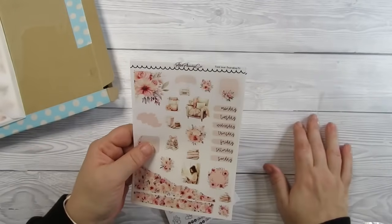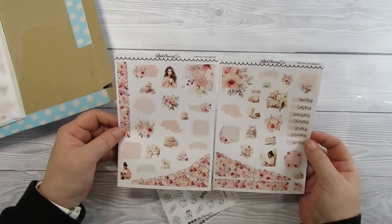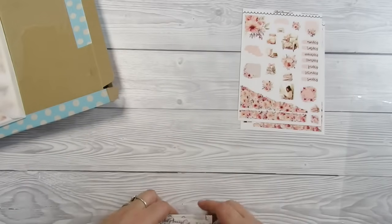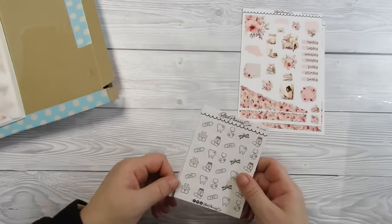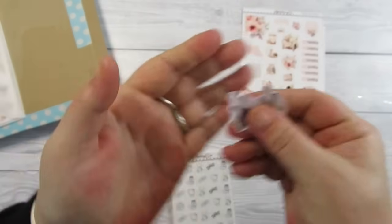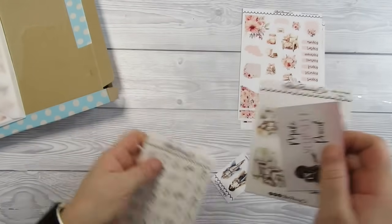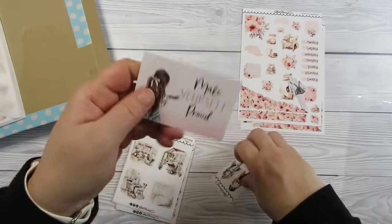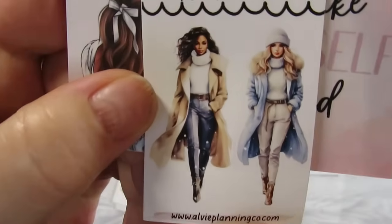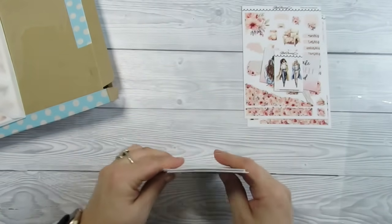I'm finding it quite hard to find seasonal stickers for next year — like, in January do you do winter theme stickers? I've got so many. Some of these were freebies from Alvy Planning Co, and then we've got these — they're cool as anything. I've got loads of Christmas kits but I don't know when they switch over.